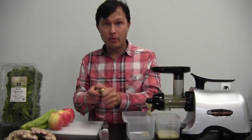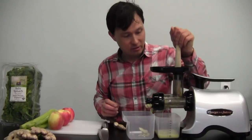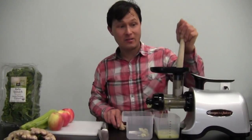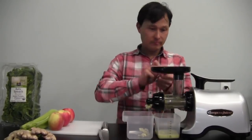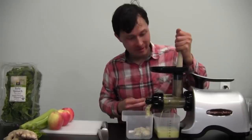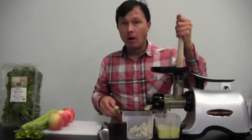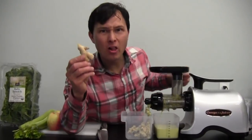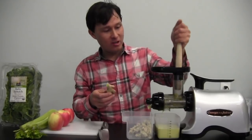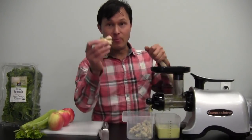I'm going to go ahead and juice this up. We're going to speed the camera up so it doesn't waste time, and we'll come back with a nice tall glass of the ginger juice.